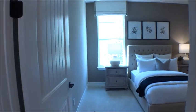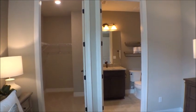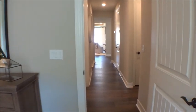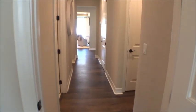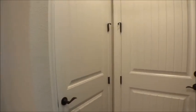Coming over into the back bedroom — ensuite bath as well. Again, the Renown by Pulte here at Nocatee and Del Webb.